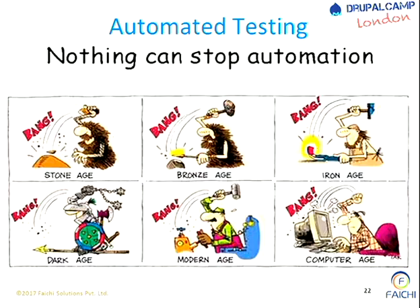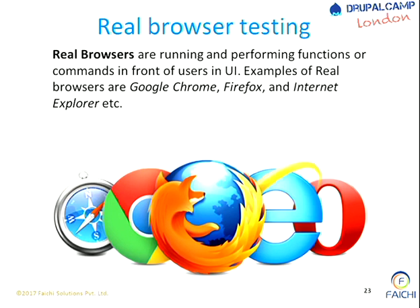Automated testings come in two types. One is real browser testing - everyone does real browser testing. You create an application, open Chrome or Firefox - not Internet Explorer, that's bad - and do testing on it. You find your tests there, see whether there is an error, and fix it.